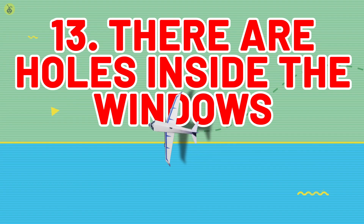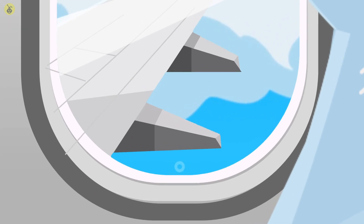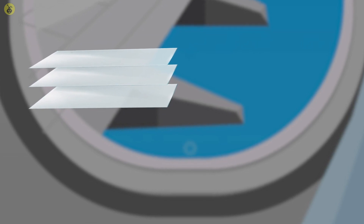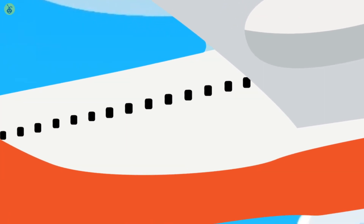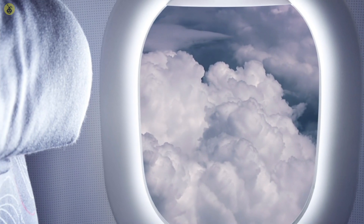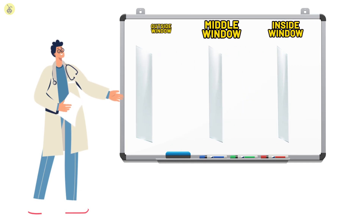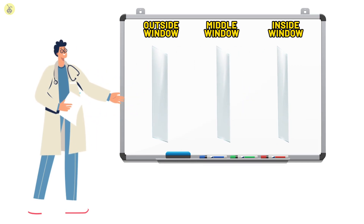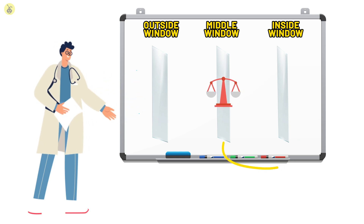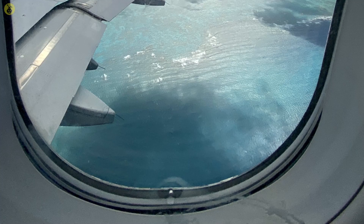Number 13: There Are Holes Inside the Windows. Take a close look at an airplane window and you'll spot something pretty weird. There's a little hole in the bottom, and these windows are also made out of three panes of glass stacked on top of each other. The reason for this design is to prevent you from being pulled out of the plane. There's a pretty big difference in pressure between inside and outside the plane. The outside pane takes the brunt of the pressure, and the hole in the middle one helps balance the pressure difference. The inner window is there just to protect the one in the middle. So don't be afraid if you see a hole in the window — do be very afraid if you don't.